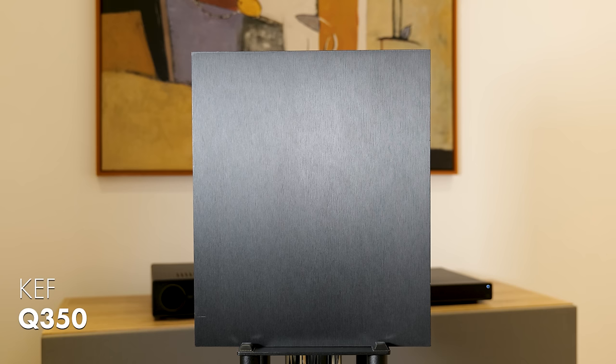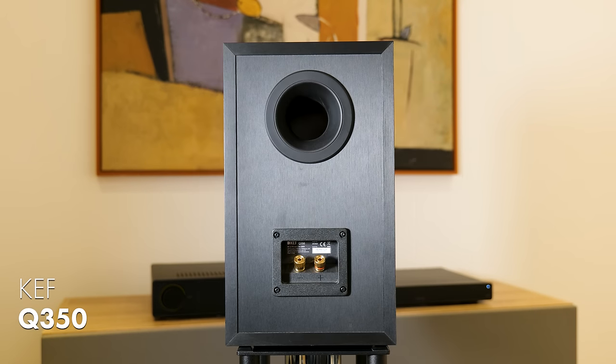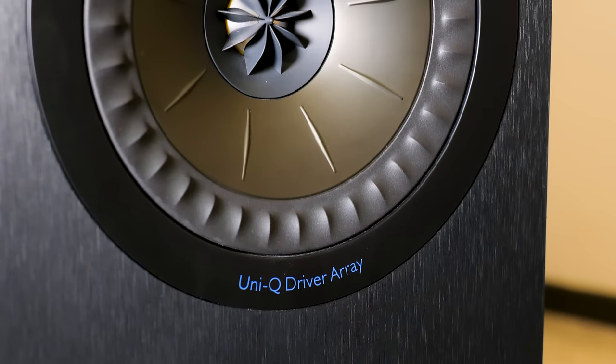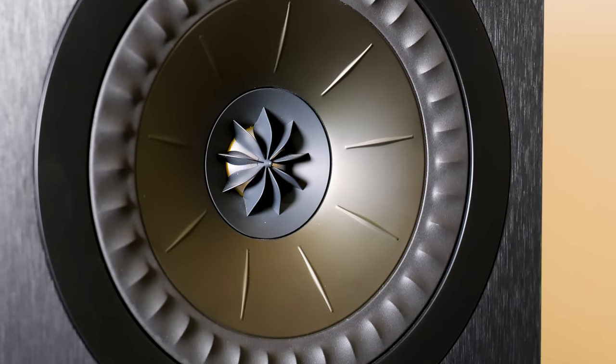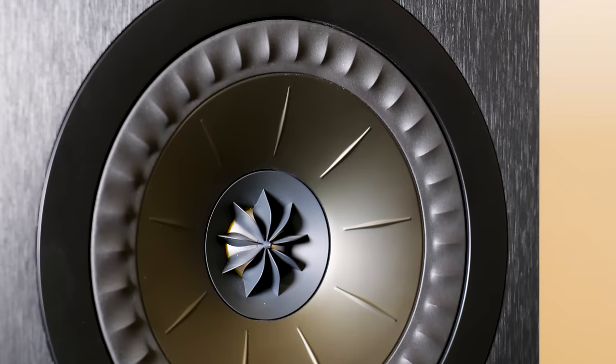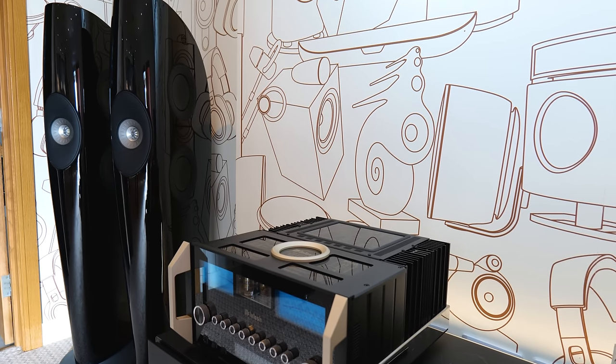Next up is the KEF Q350. KEF is a British brand established in Maidstone, Kent in 1961. They focus on new materials and driver technologies — in particular they are very proud of their Uni-Q driver, which features in most of their speakers right from the low-end Q series to the very top end of their flagship Blade speakers. So the fact that you get a Uni-Q driver for this sort of price is quite impressive.